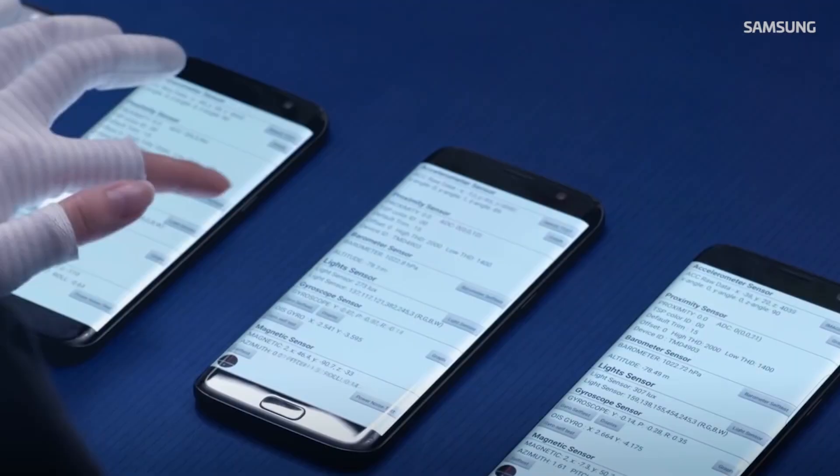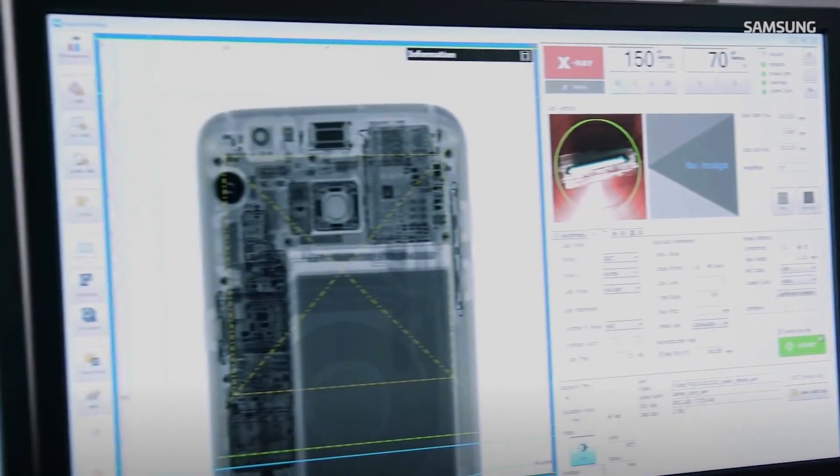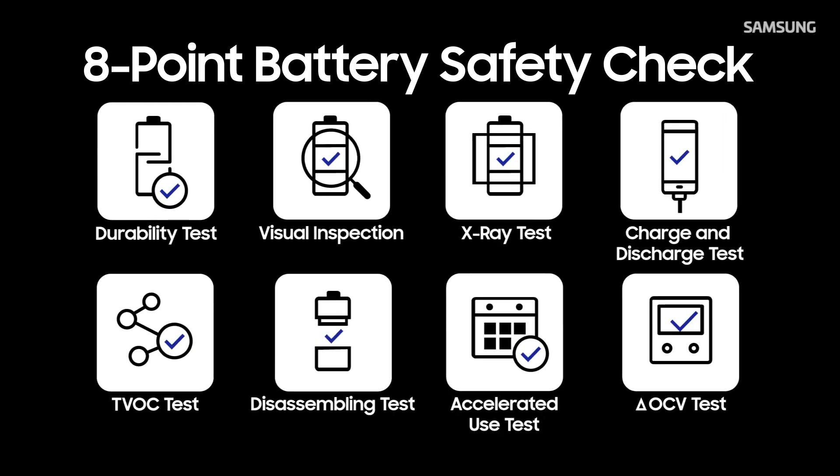Samsung has spent a lot of the past year addressing the situation. The company performed internal investigations, apologized publicly, and then announced its 8-point safety check aimed at helping avoid similar disaster in the future.